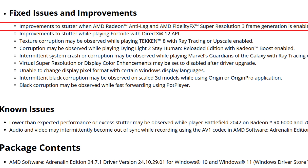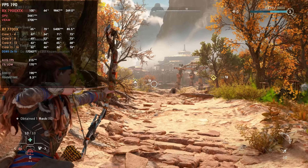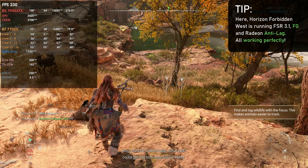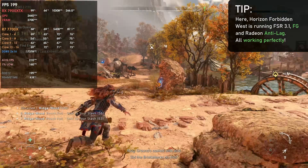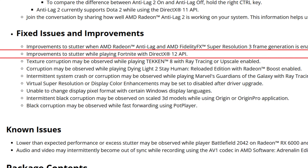Now for the fixed issues: improvements to stutter when AMD Radeon Anti-Lag and AMD FidelityFX Super Resolution 3 frame generation are enabled. Some people around the internet complained that Radeon Anti-Lag causes stuttering when using FSR 3 or FSR 3.1 frame generation. It seems that with these drivers, Radeon Anti-Lag was fine-tuned to work with FSR 3 frame generation. In my tests, using frame generation with Anti-Lag no longer causes stutters.